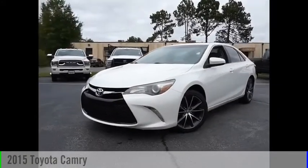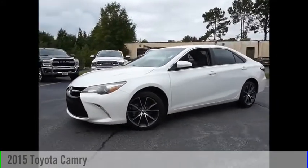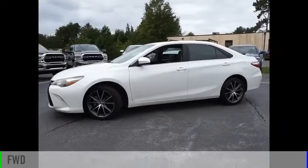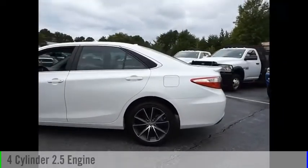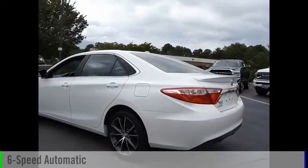Come test drive the 2015 Camry. This vehicle is powered by a front-wheel drive, four-cylinder, 2.5-liter engine, and comes with a six-speed automatic transmission.